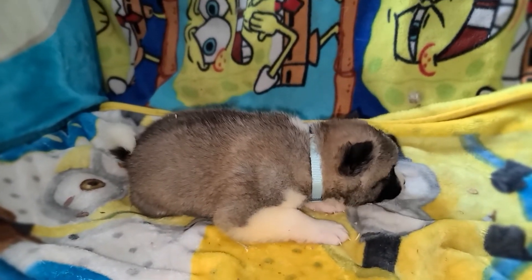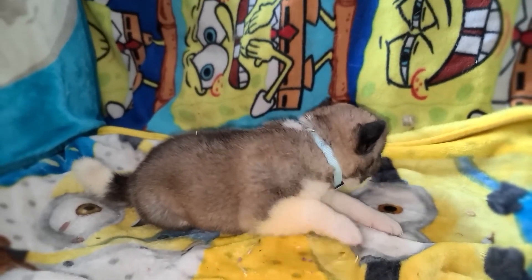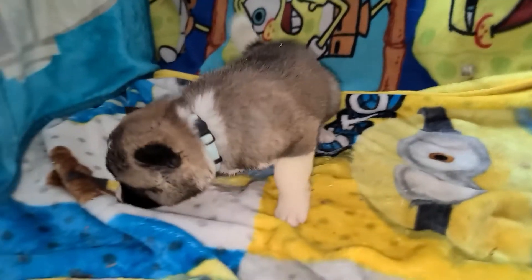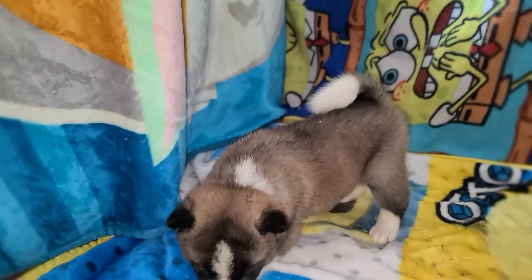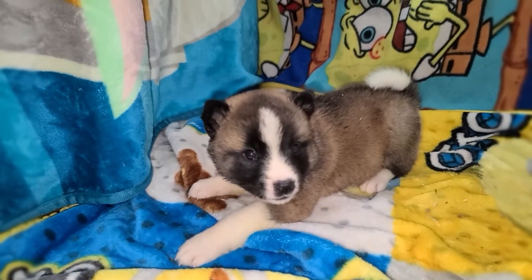This is the last puppy of the 12. This is the third girl that is available. This is light blue. Two of the girls that are available are Brindles, and she is a fawn like her mother, with a huge white patch going right at the center of the head. She reminded me of a panda.